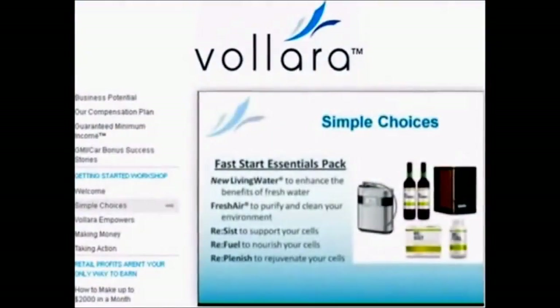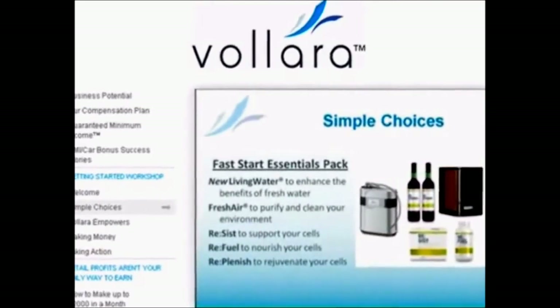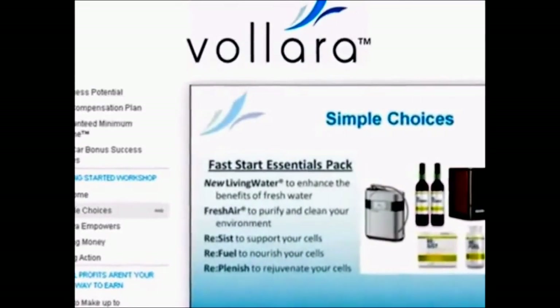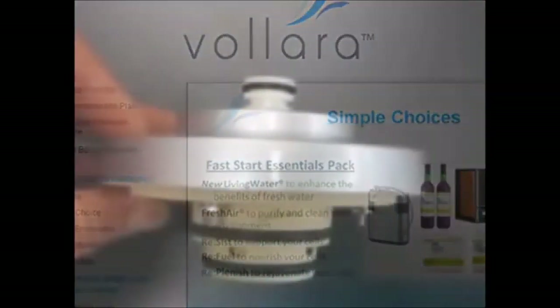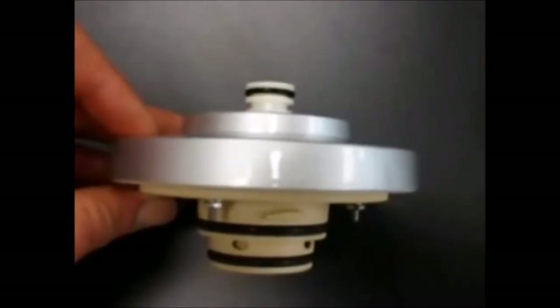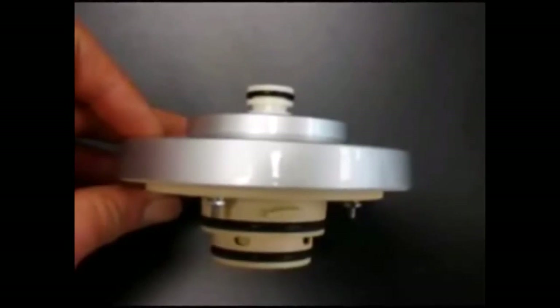Since total surface area is such an important factor in ionized water creation, it is vital that consumers consider plate dimensions and construction — solid, mesh, or slotted. If they are mesh or slotted, consumers need to find out if the reported surface area has been adjusted to reflect the negative space created by the holes or slots. In most cases, it has not been adjusted. There is one ionizer company, Valore, that uses a very odd electrode configuration called direct disc ionization, which seems more like a selling gimmick than a functional feature.